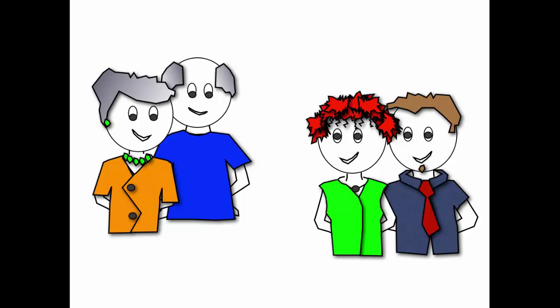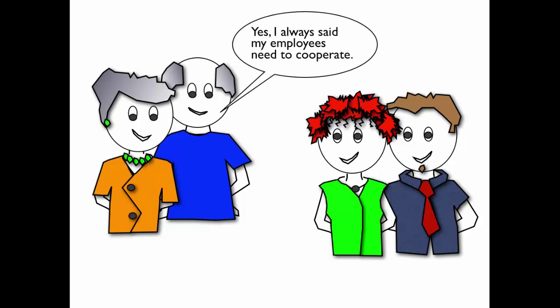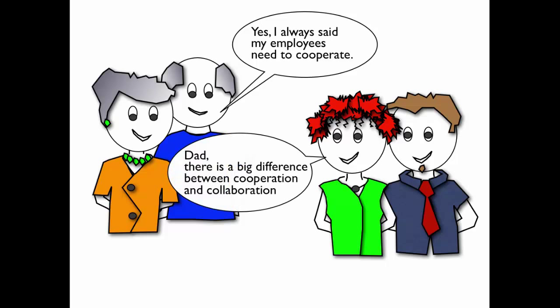Harry replies, "I always said my employees needed to cooperate." Jen immediately says that there is a big difference between cooperation and collaboration.